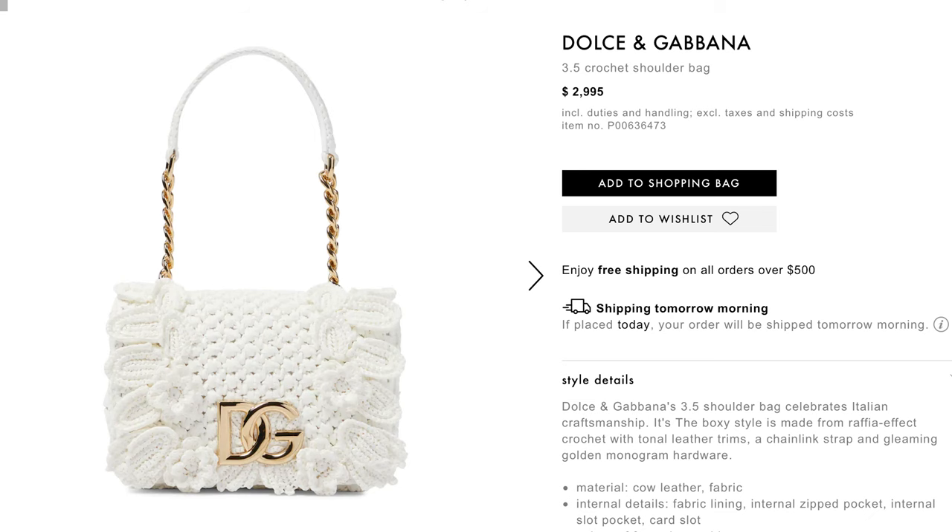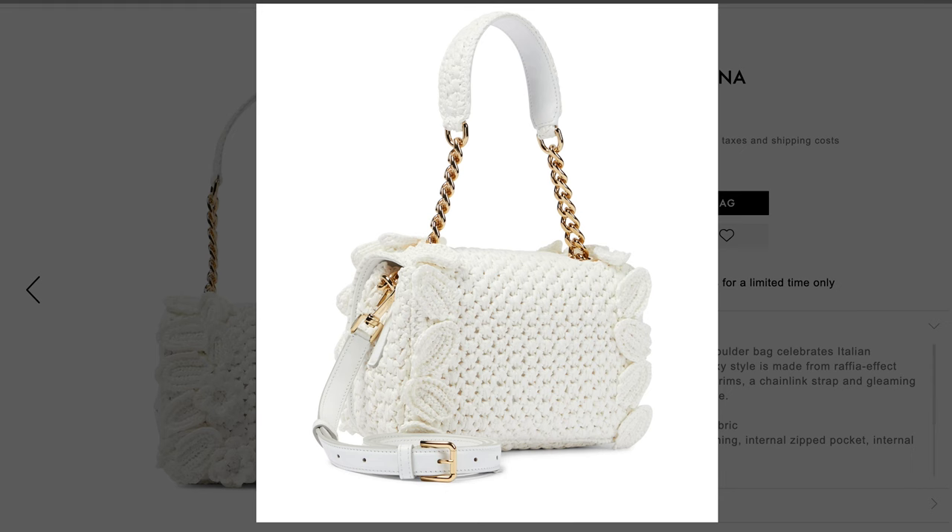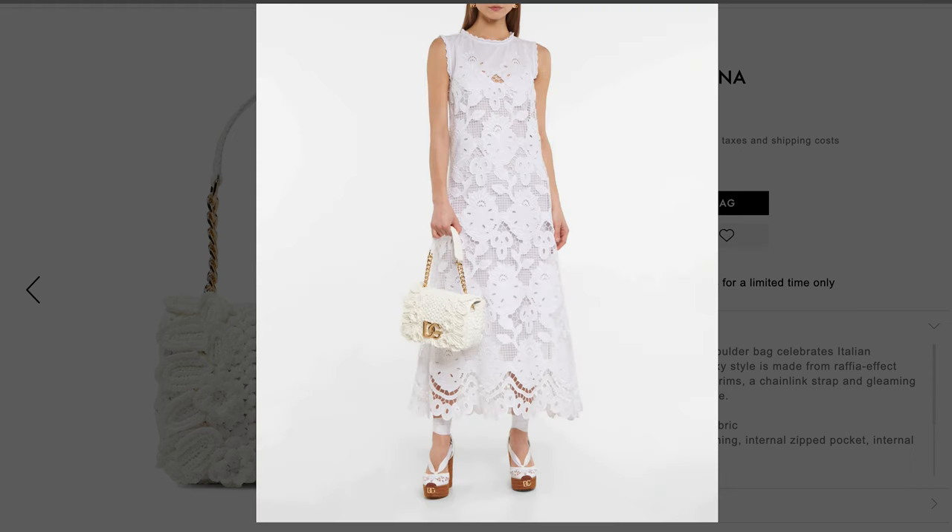We're going to start with the obsession — the bag that probably inspired this entire video — and it is this Dolce & Gabbana crochet bag. This bag has such delicate features, but it has such an elegance and makes such a statement. You could absolutely have a simple outfit and add this bag to it. So many of these bags feel like they have their own personality.